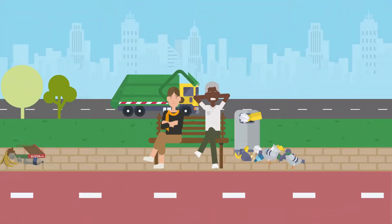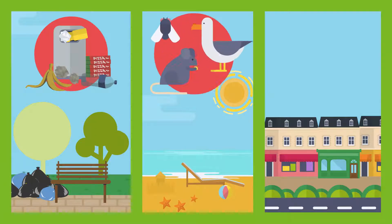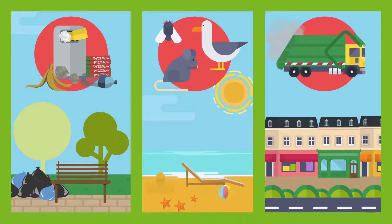Many people are annoyed by litter. Bulging waste bins attract all kinds of animals, and emptying all those bins is a time-consuming process.